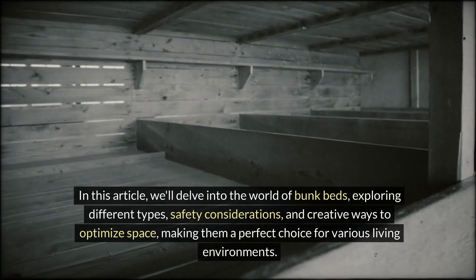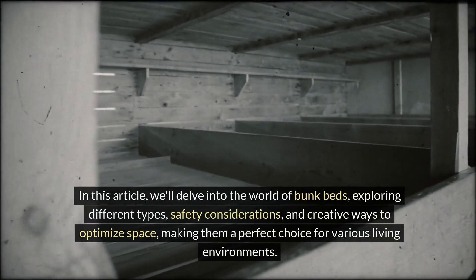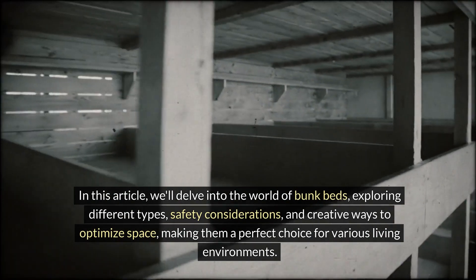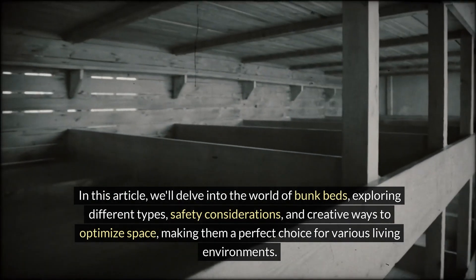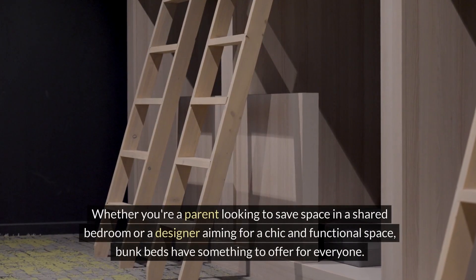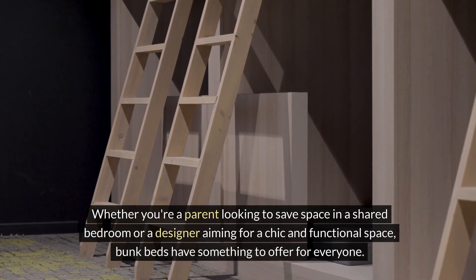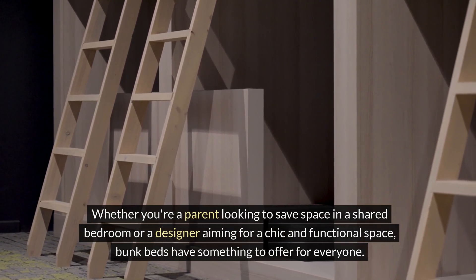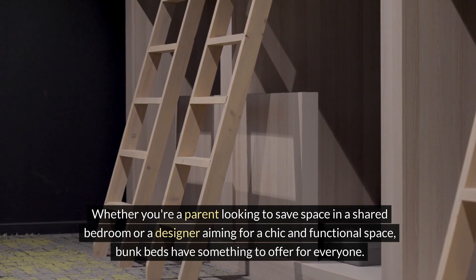In this article, we'll delve into the world of bunk beds, exploring different types, safety considerations, and creative ways to optimize space, making them a perfect choice for various living environments. Whether you're a parent looking to save space in a shared bedroom or a designer aiming for a chic and functional space, bunk beds have something to offer for everyone.